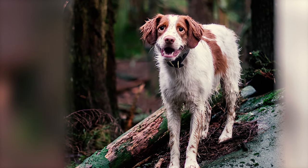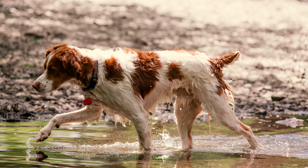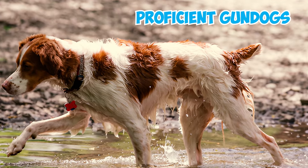Today, Brittanys are celebrated as happy and resilient hunting companions, cherished for their stamina and keen bird-sensing abilities. Their popularity extends to the field, where many have achieved the prestigious dual-champion title, marking them as both skilled show dogs and proficient gundogs.